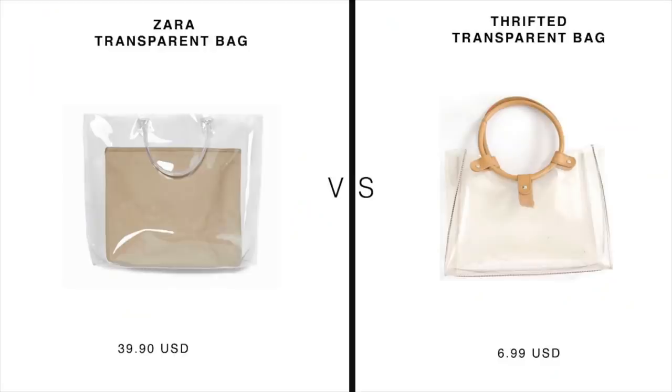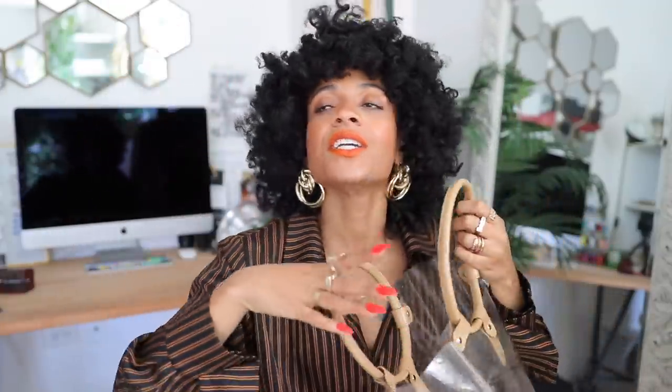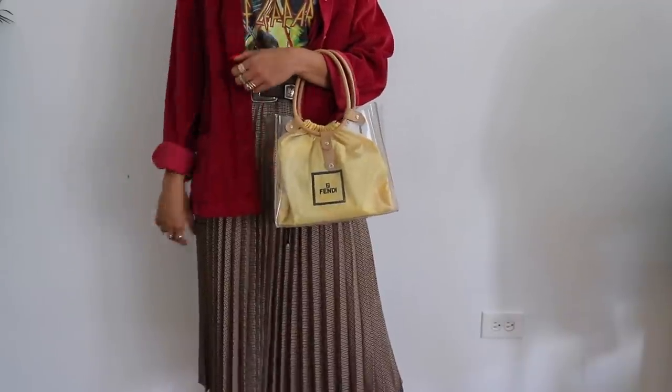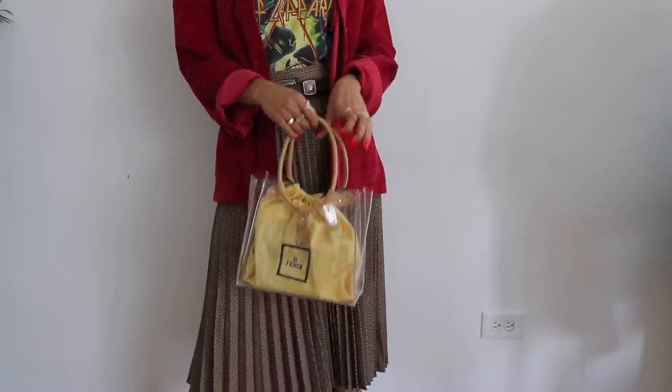Next up: this transparent bag inspired by Zara's transparent bag. First thing — we're removing this hideous couch-like insert. I'm really in love with the whole transparent bag trend. The one thing I'm not a fan of is having all your valuables visible — maybe that's just the New York in me, I feel like somebody's gonna rob me. What I've been doing is inserting a dust bag from one of my handbags or shoes inside. This bag is spring/summer 2020 — you are not even up on this.